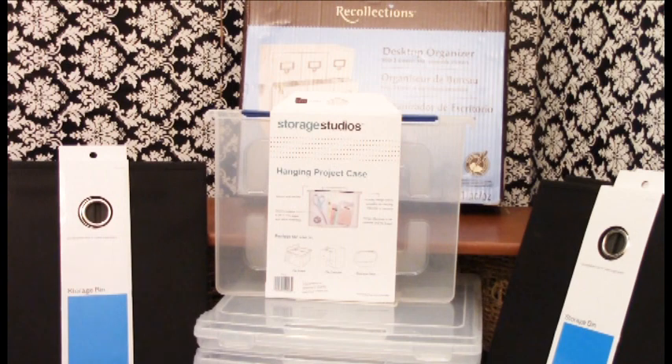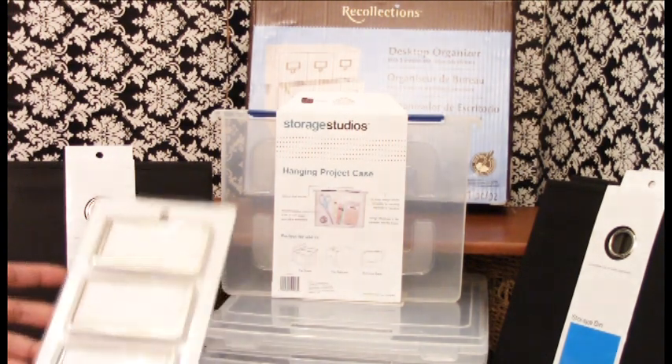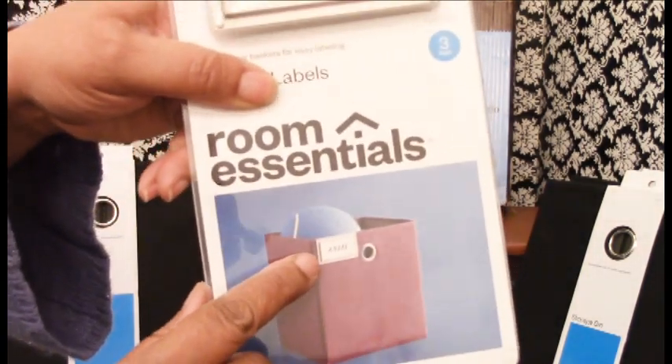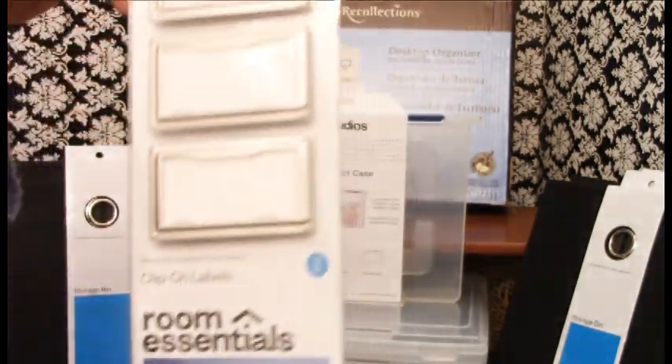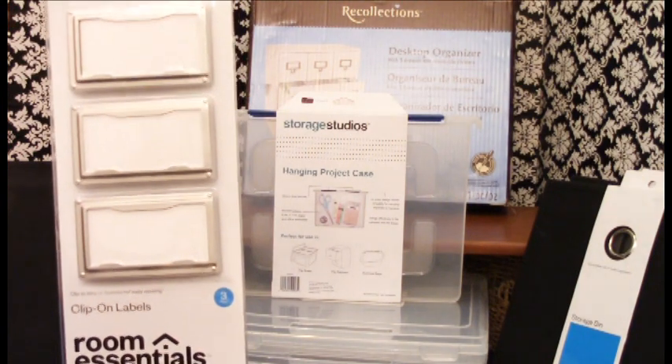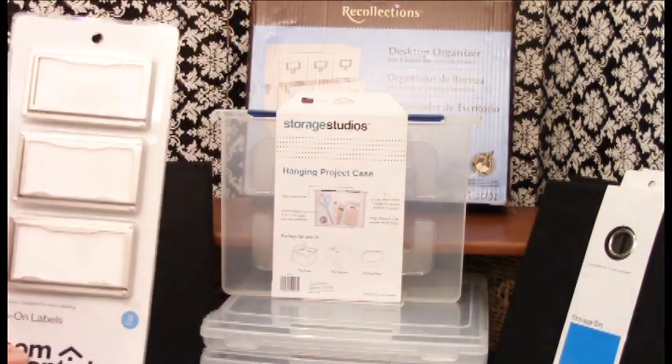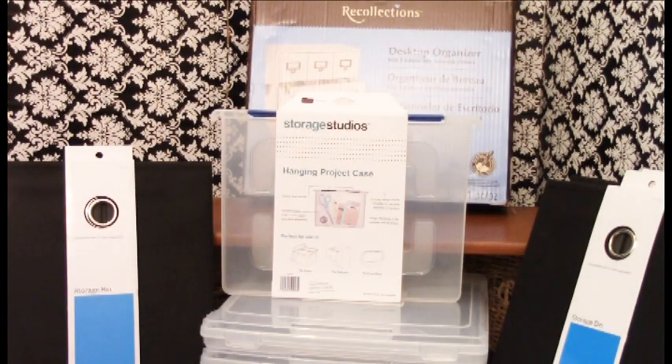This is my first time ever having an actual designated craft room — normally I crafted in my office, kitchen, or wherever. But I actually have a craft area now. These bins here at the bottom are from Target. They were originally $8 and have labels that clip on to the bin. I got them for $3.98 for a pack of three, and I bought two packs.